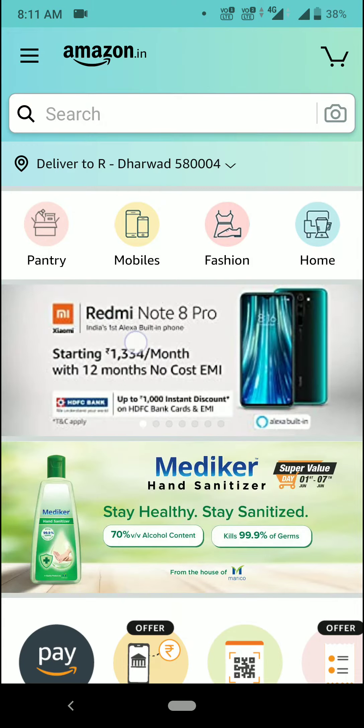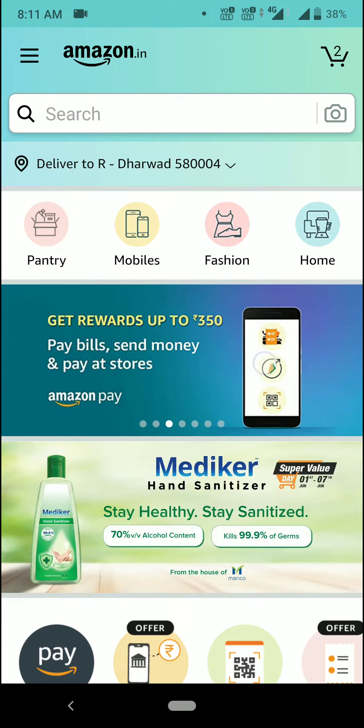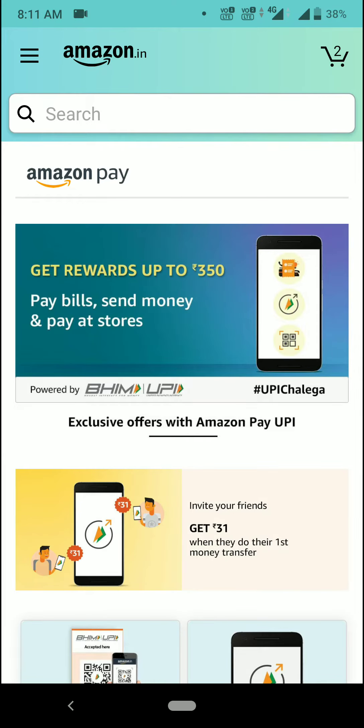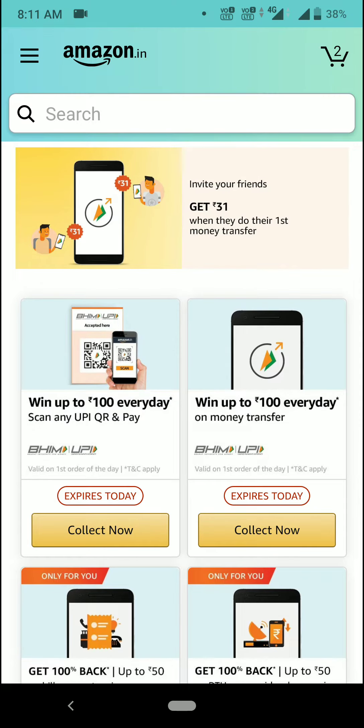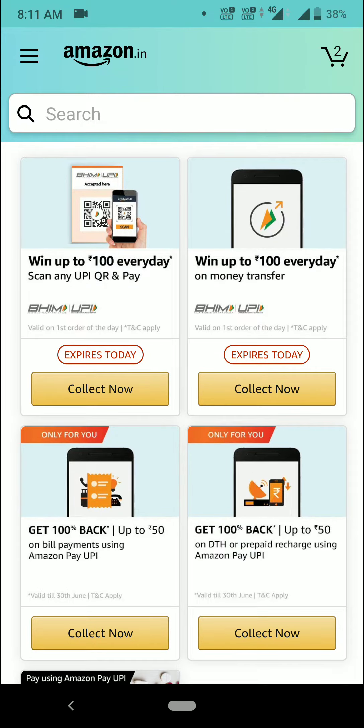First, swipe the banner. As you can see here, we got up to 350 reward points — just tap on it. Commonly we have 31 rupees for invite, and also we have scan and pay UPI. We will get 100 rupees every day, so for every day you need to just click on 'Collect Now' and you can do UPI transactions to any account.